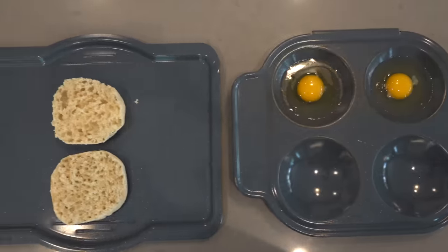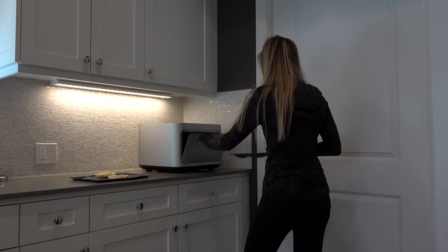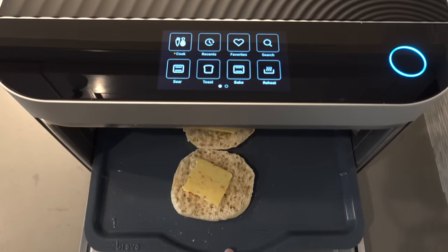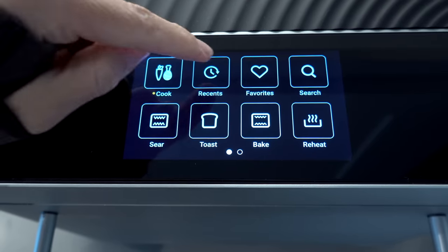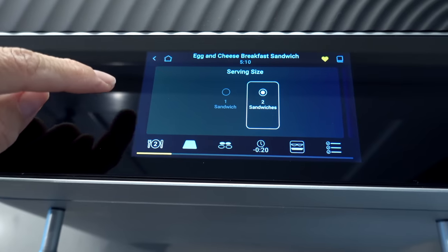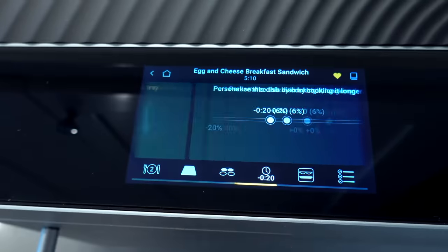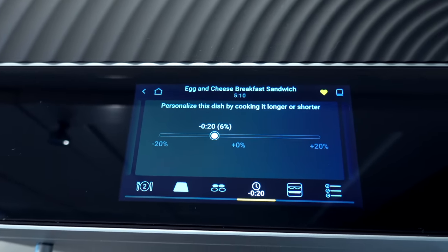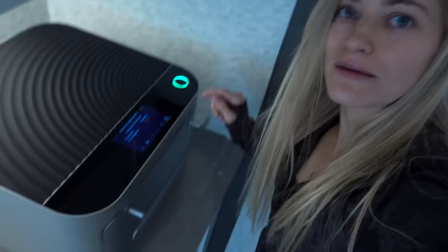I've got eggs and an English muffin, and I like to put a half slice of Jack cheese on each piece — so it's actually a quarter slice. The cheese melts in the oven while the muffin is toasted at the same time. Since this is something I cook often, I go into 'recipes,' click 'egg and cheese breakfast sandwich,' and determine how many I'm making. It tells you exactly where to place the bread and the eggs. I like a slightly runnier egg, so I decreased the time by six percent.